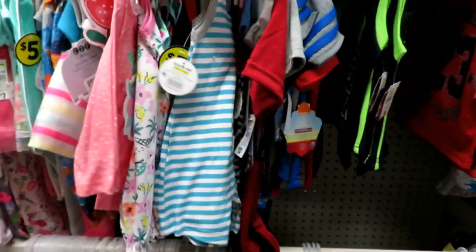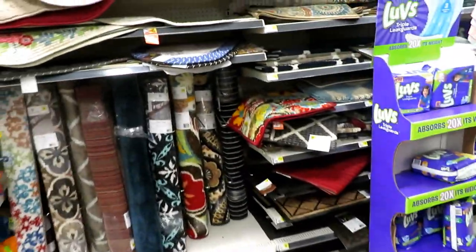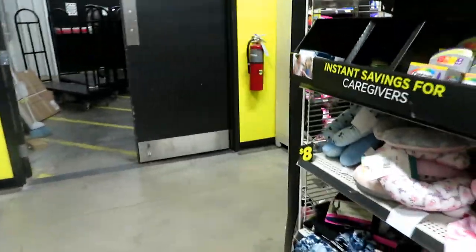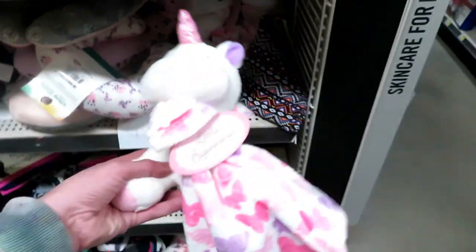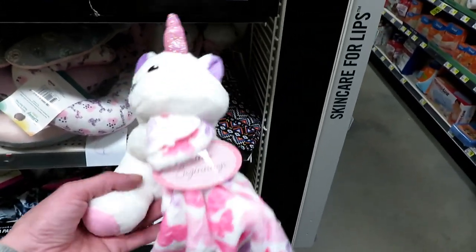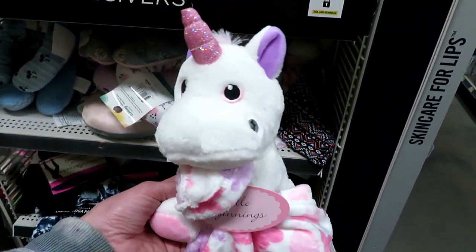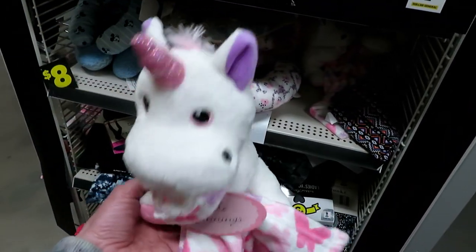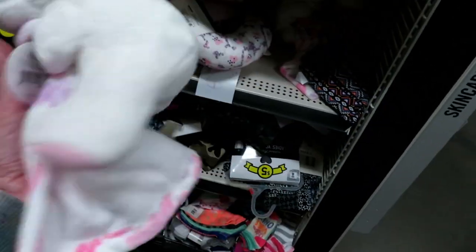We saw a Walmart on the way up here too, just a little bit further down, so I'm pretty sure we're going to go in there as well. That's so cute. I almost want to get that for Autumn for Rose because Rose is going to be a little unicorn girl. It's so cute. I may get that - I don't know how much it is but it's adorable.